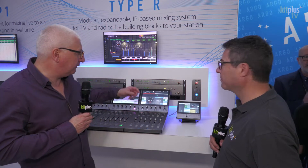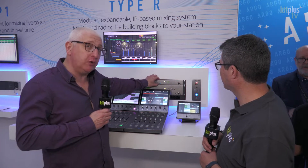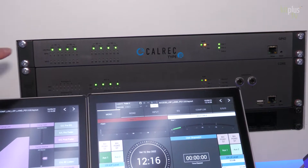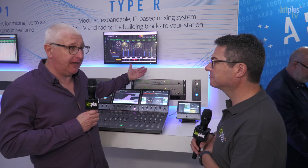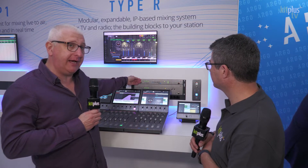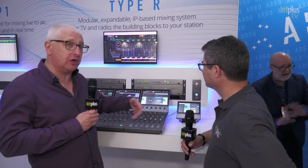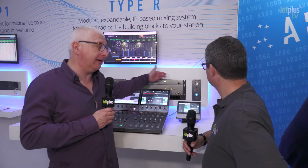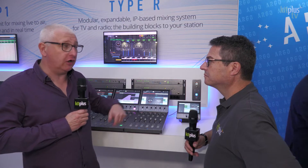The last thing we introduced at NAB was this GPIO unit. This is an AYP GPIO unit with 16 inputs and outputs, and that complements the Karl Rhek Type R range. On this range, we can add as many of these GPIO units to the network. We have multiple consoles connected together over IP, including the talent panel and the GPIO, so we can actually share the audio on any of the consoles on the stand.